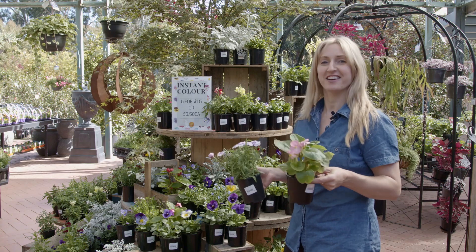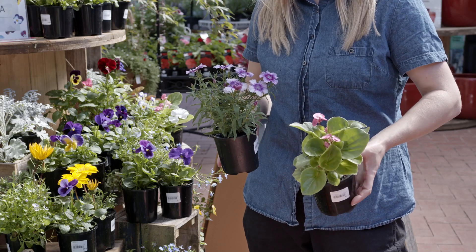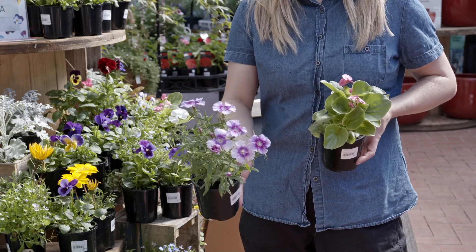For some really sun hardy and tough plants the Begonia is fantastic, and here I've got the Dianthus — these are some of my favourites.